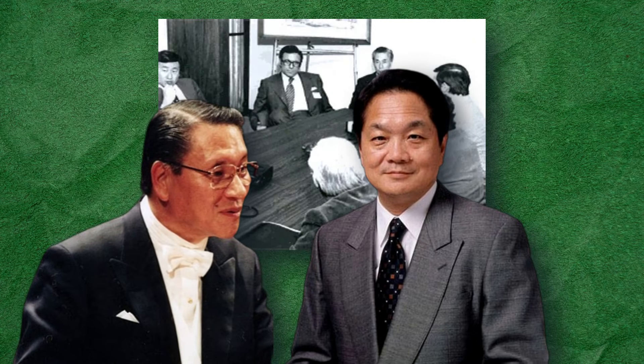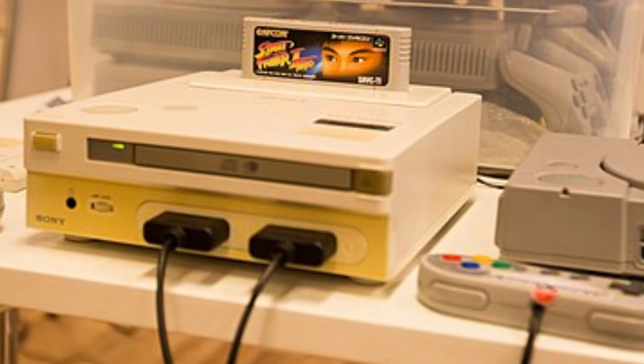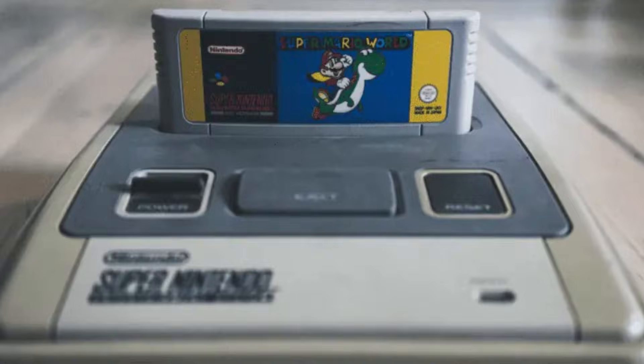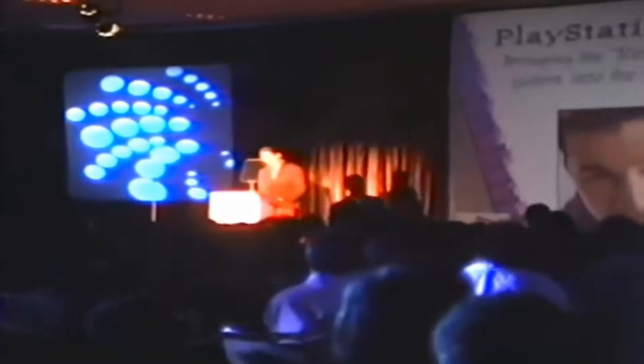Fueled by the sting of betrayal, Oga and Kutaragi vowed revenge. In a dramatic boardroom showdown in 1992, Kutaragi revealed his secret project — a console powered by immersive 3D graphics and a proprietary CD-ROM system. Although met with resistance from Sony's higher-ups, Kutaragi's passion and Oga's fury over Nintendo's backstabbing pushed the project forward. By October 27, 1993, the world was introduced to Sony's PlayStation. Armed with cutting-edge 3D graphics inspired by Sega's Virtua Fighter, the PlayStation wasn't just a console — it was a declaration of war.